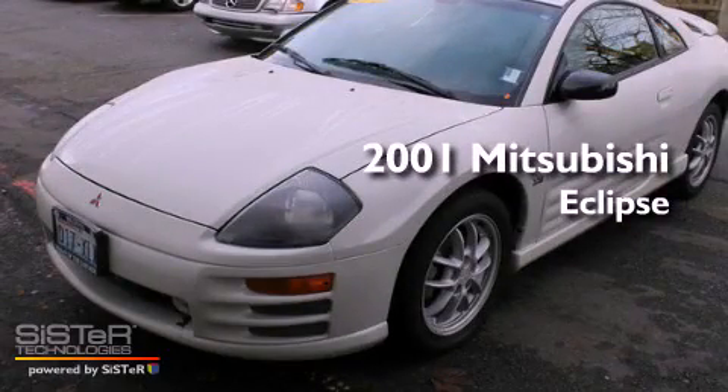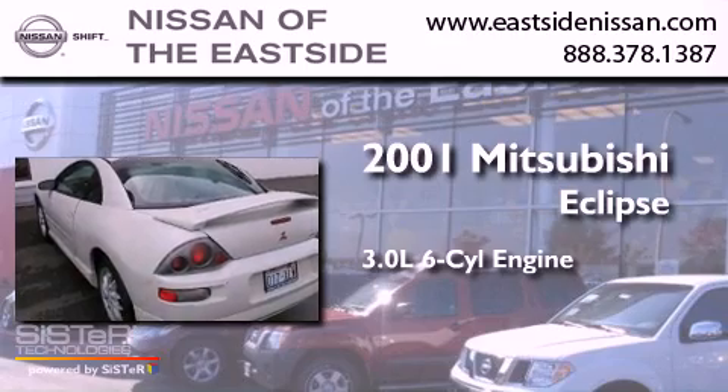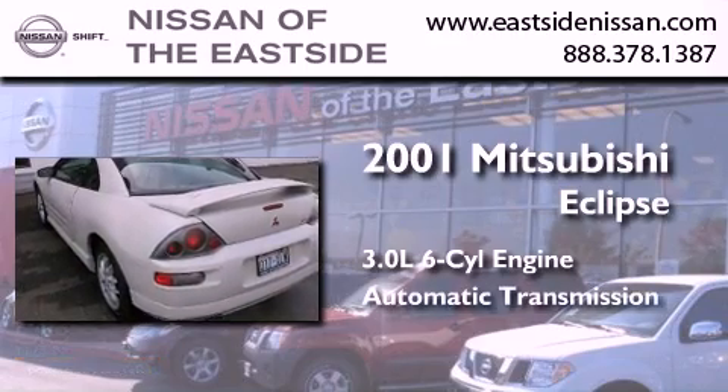This is a 2001 Mitsubishi Eclipse. It has a 3.0-liter six-cylinder engine and an automatic transmission.